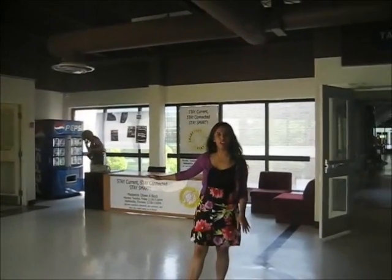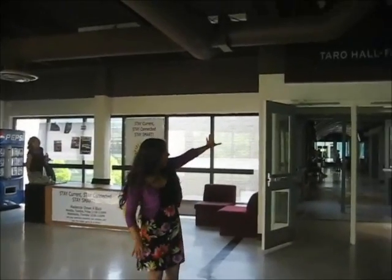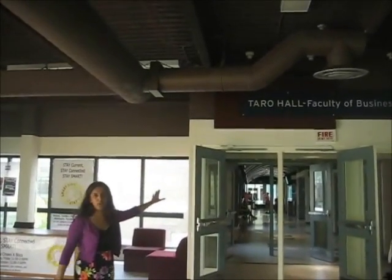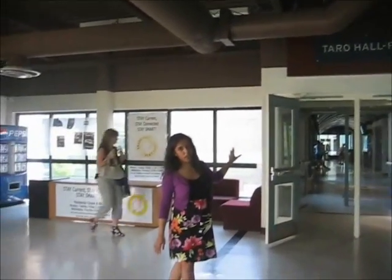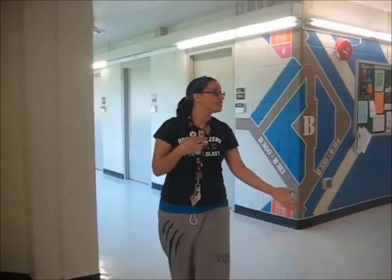We are standing at the entrance of B Block right now, and we're going to show you how to get your assignment boxes. So when you're standing here, Terrell Hall Faculty of Business leads to the bookstore — which is the way you do not want to go when going to the assignment boxes. This is the way you want to go, through B Block. There are a lot of intersections in this building, so it's really important to keep in mind where you are and where you're turning. If you keep walking a little bit this way and look to your right, you'll see the psychology department — that's the wrong way to go.